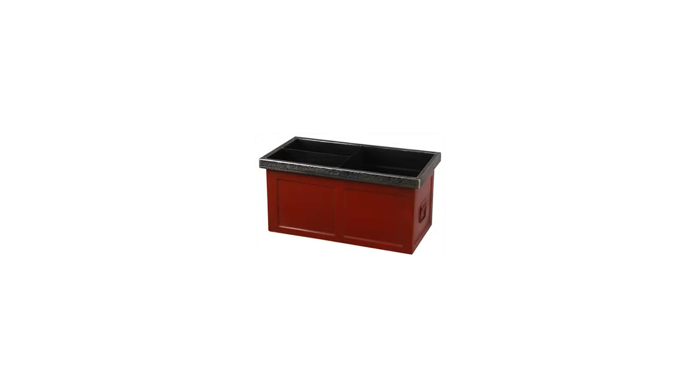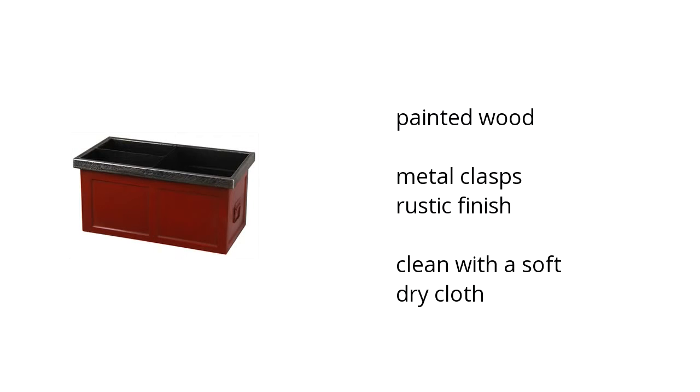Here are the top features of the Home Accent storage box. It is a painted wood, also made with a metal clasp, rustic finish, and it can be cleaned with a soft dry cloth.